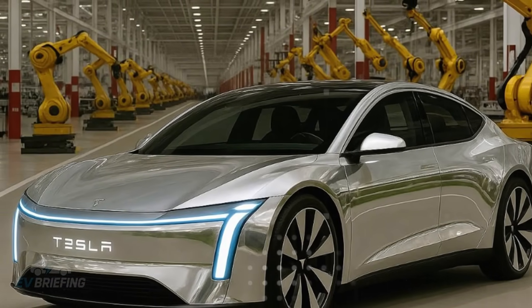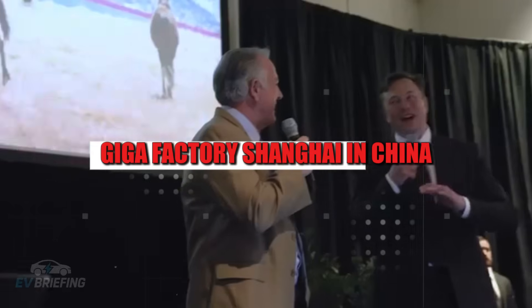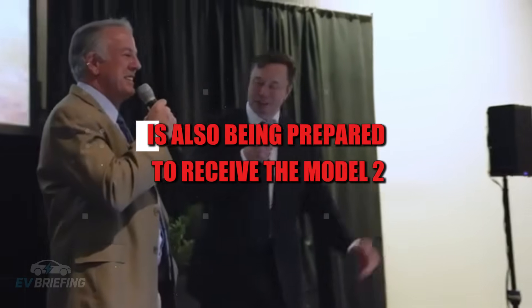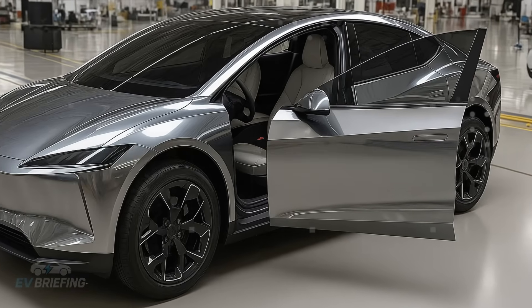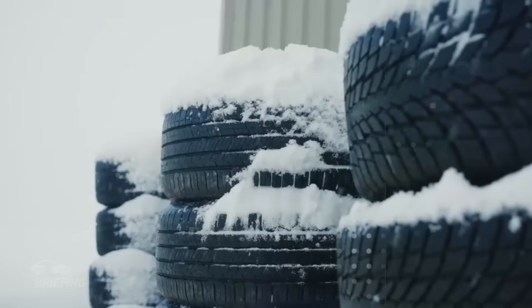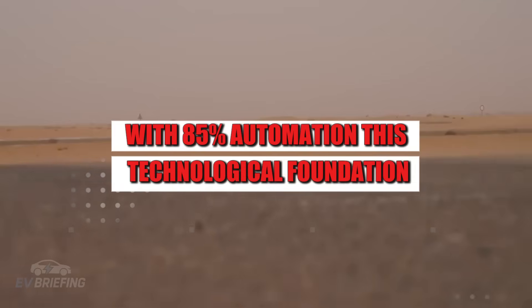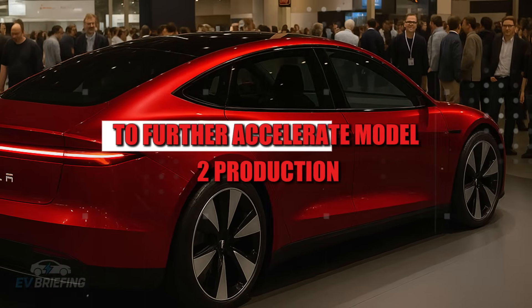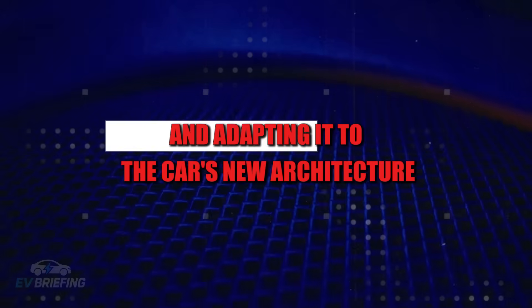It's a transition from artisanal manufacturing to something more like smartphone production — fast, modular, and extremely scalable. But Texas is not alone in this move. Gigafactory Shanghai in China is also being prepared to receive the Model 2, focusing on Asian demand. There, the UNBOXED process has already been tested with the Model Y, achieving a production of one car every 35 seconds with 85% automation. This technological foundation will serve as a springboard to further accelerate Model 2 production, leveraging the existing structure and adapting it to the car's new architecture. Tesla isn't starting from scratch in China — it's simply shifting gears.